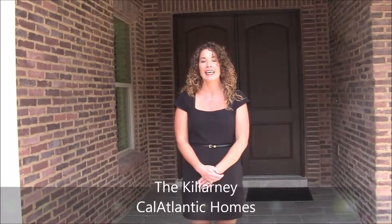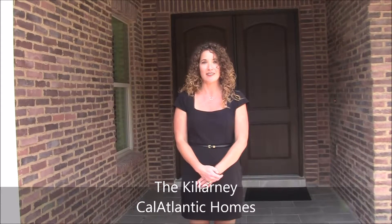Hi, I'm Brett Blake. I am the Parade of Homes Director for the Greater Orlando Builders Association and I'm here today at the Killarney, which is our showcase home for the Parade of Homes this year. Built by CalAtlantic at Lake Markham Landings up in Sanford, this is just one of 99 entries that you can view on a free self-guided tour during the Parade of Homes.